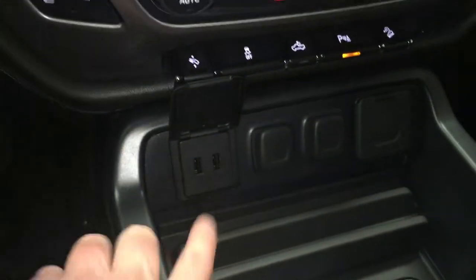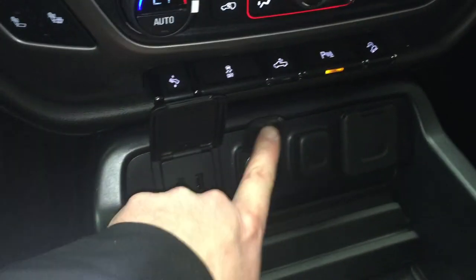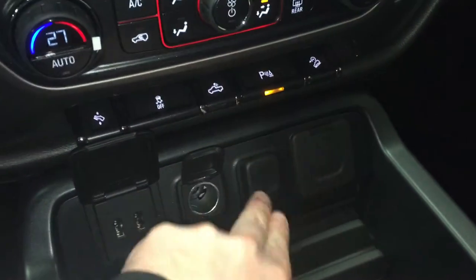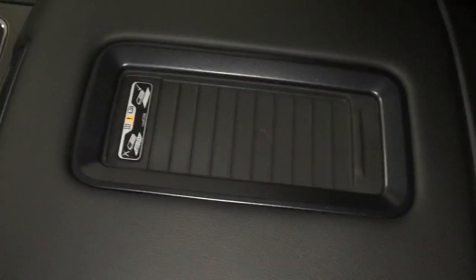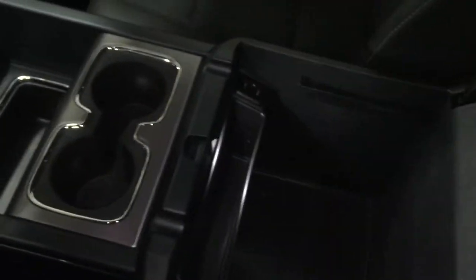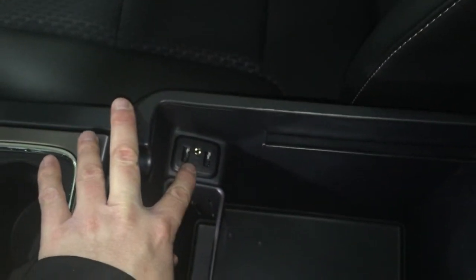Connectivity is so important these days and you've got two USB ports right there, plus 110 volts of power — awesome. Lots of storage and cup holders, and this power mat lets you place a smart device right there to charge wirelessly without even having to plug it in. Open this up and you have lots more storage, you can hang folders in there, plus two more USB ports and a headphone jack.